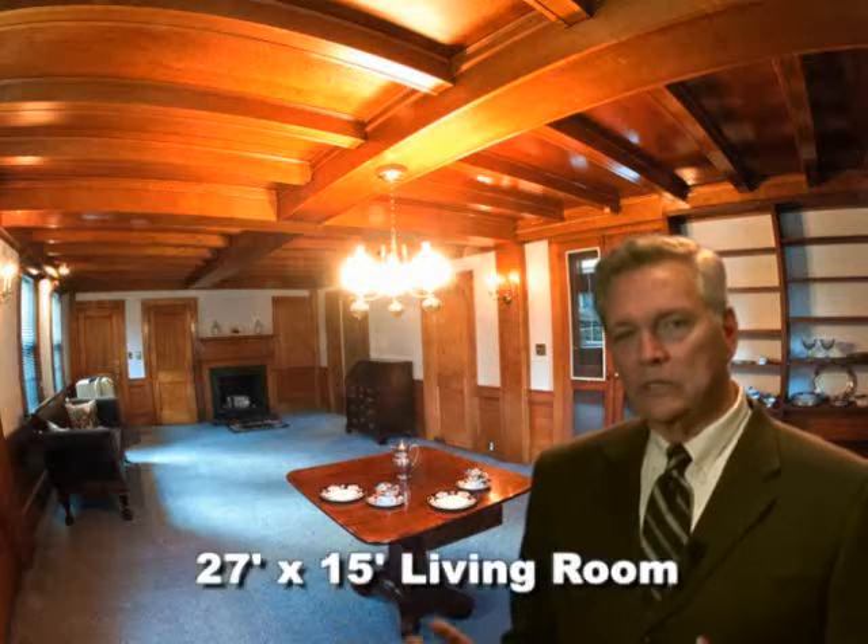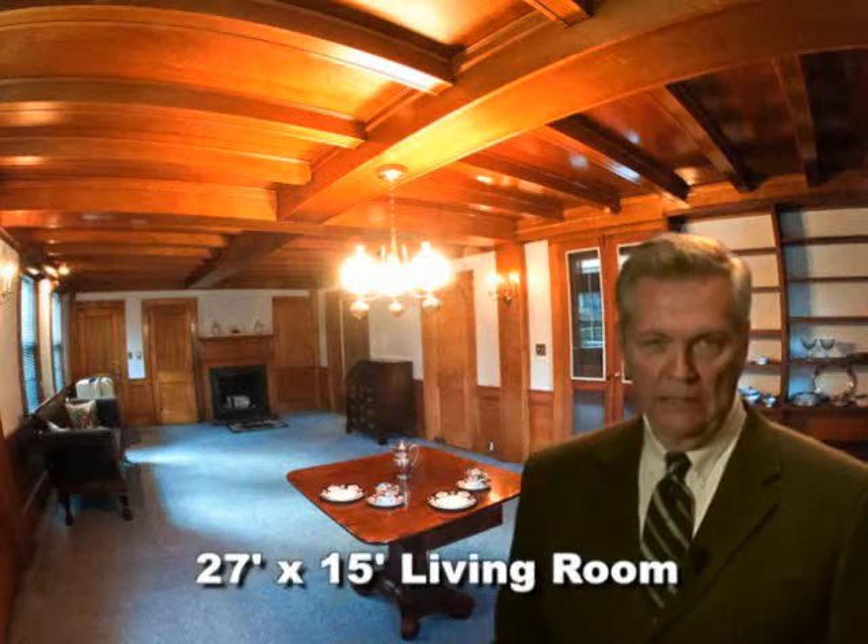Here in the living room, you'll see some woodwork that's unparalleled. This is bird's eye maple on the walls, around the fireplace, and the ceiling.